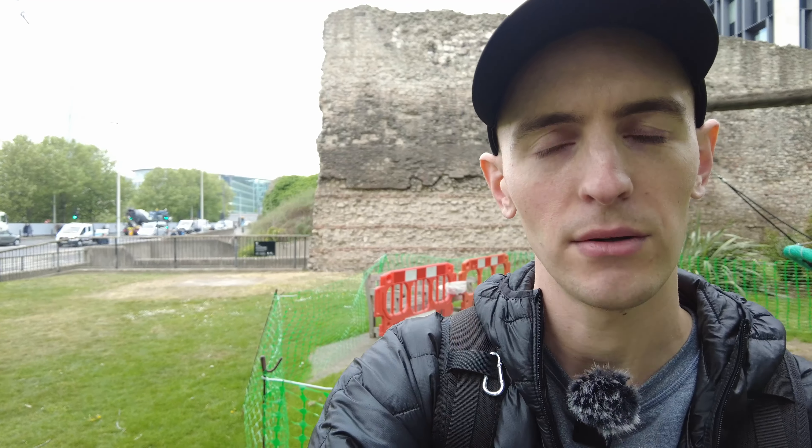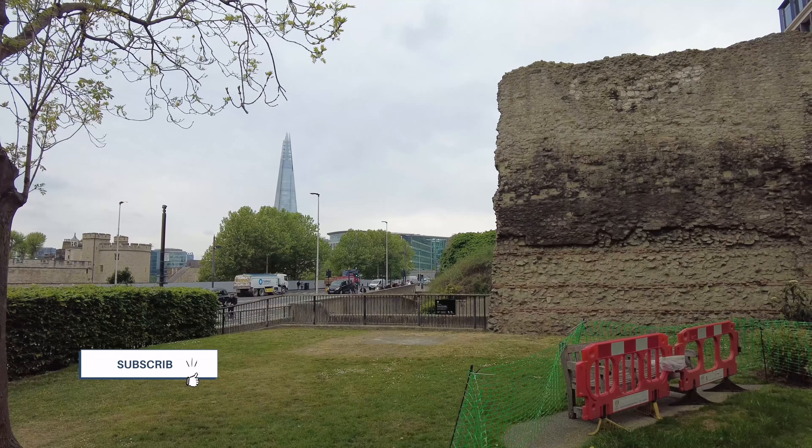I'm going to walk around the remains of the Roman wall. It's about 2,000 years old and maybe along the way you can learn a bit about London, also learn some expressions related to walls. It's really cool because you can see this 2,000 year old wall of London built by the Romans and in the background the tallest building in the city, the Shard — modern architecture versus old. I like that contrast.